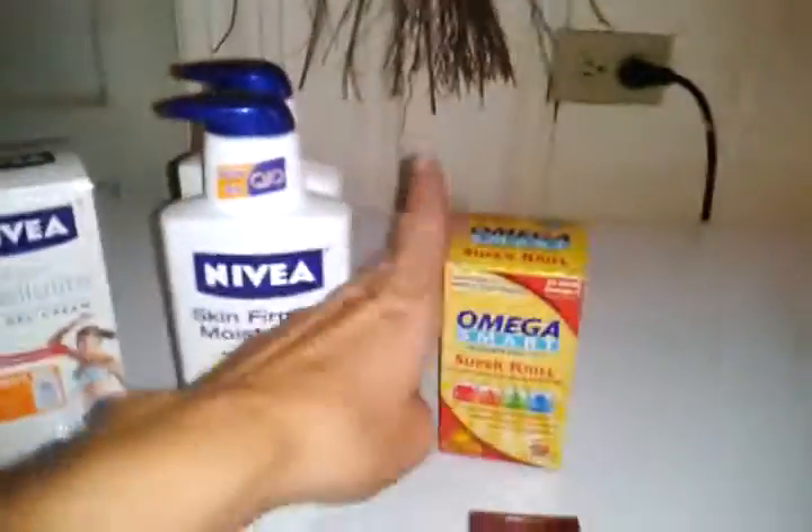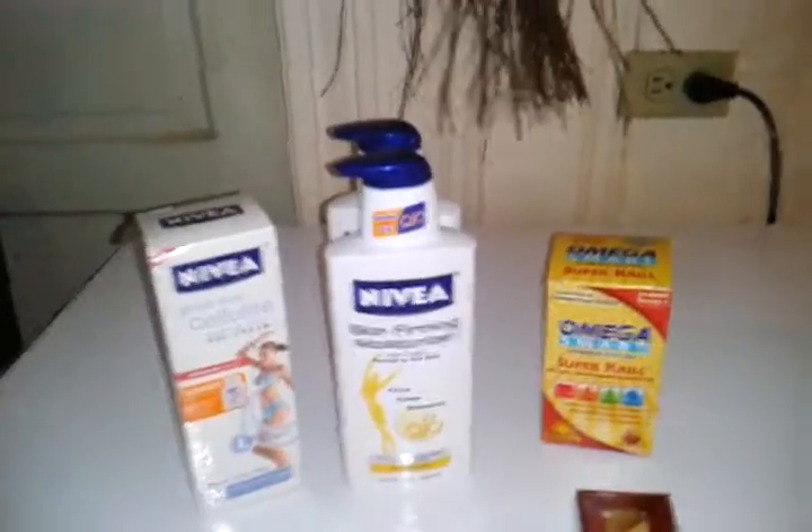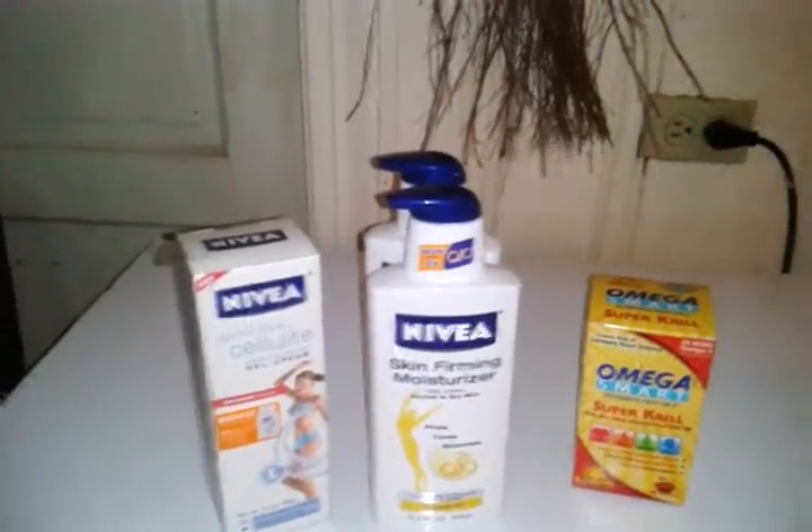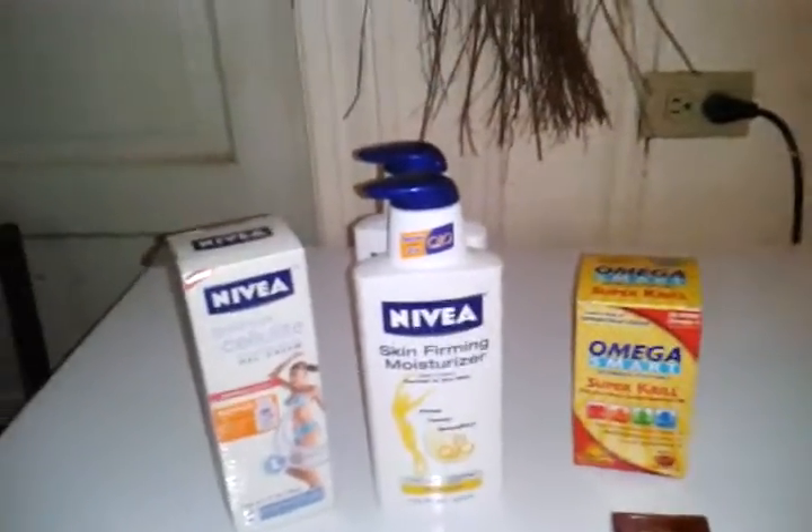So I skipped that deal and just went with the Super Krill, and I'll save my $10 register rewards to see what's up for next week. But that's it for now — just wanted to share the couple deals I got, and have a great day!